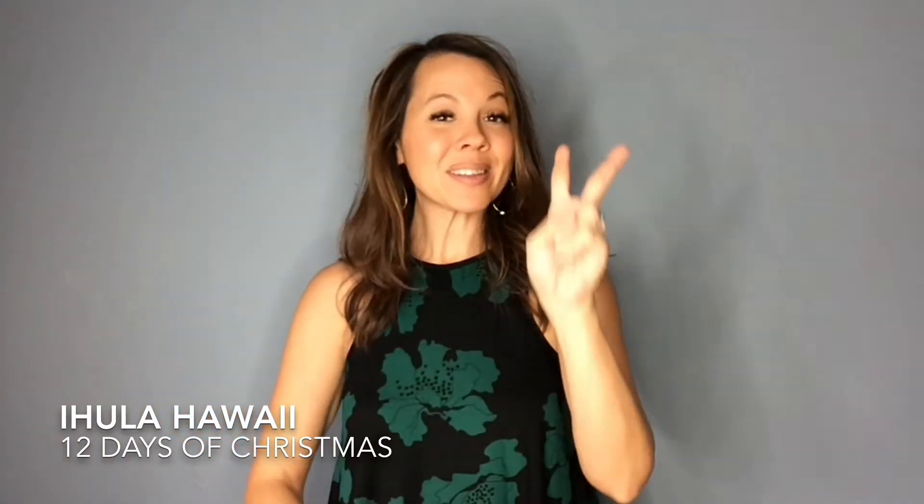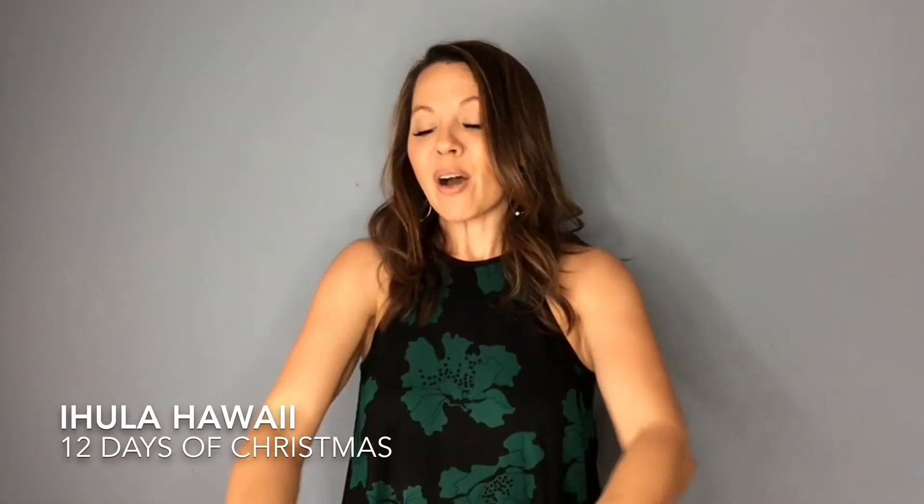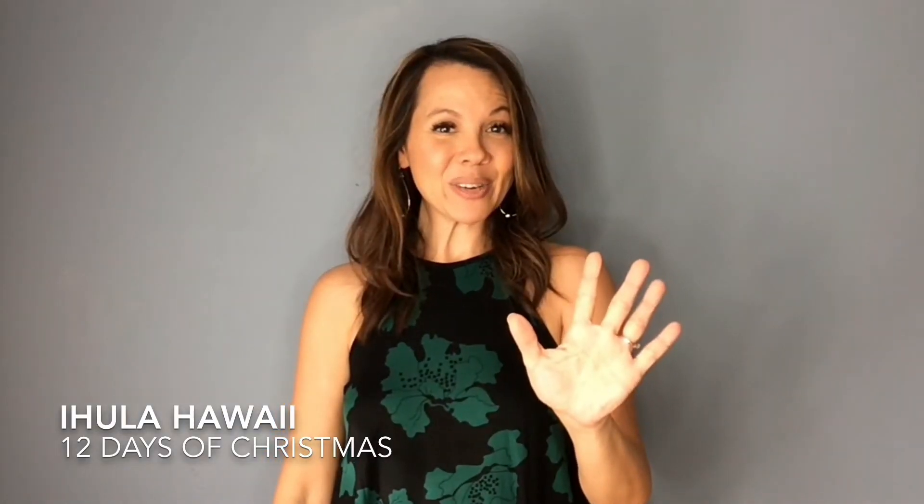On the first day of Christmas, my tutu gave to me one mina bird in one papaya tree. On the second day, my tutu gave to me two coconuts and one mina bird in one papaya tree. On the third day, three dried aku, two coconuts, and one mina bird in one papaya tree. On the fourth day, four flower lei, three dried aku, two coconuts, and one mina bird in one papaya tree. On the fifth day, five big fat pigs, four flower lei, three dried aku, two coconuts, and one mina bird in one papaya tree. On the sixth day, six hula lessons, five big fat pigs, four flower lei, three dried aku, two coconuts, and one mina bird in one papaya tree.